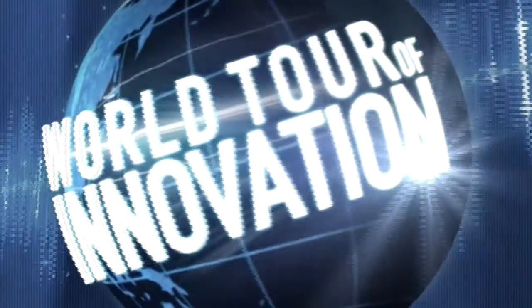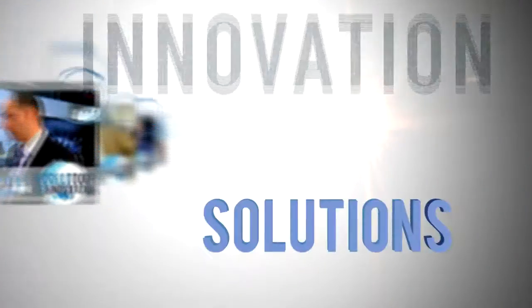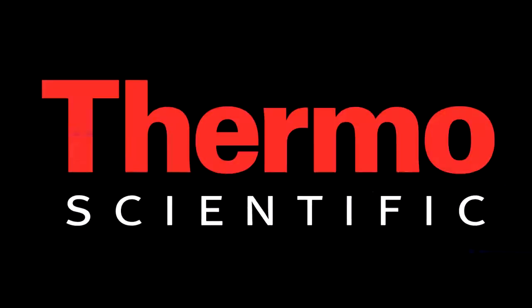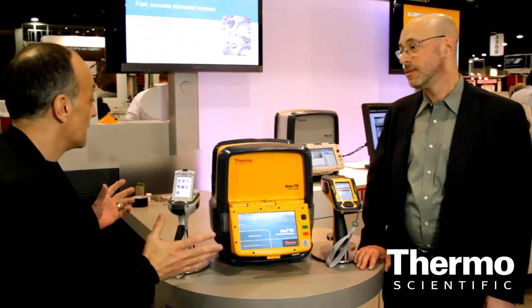We're on the world tour of innovation and we have another first in XRF technology. Meet John Chain. He's an expert in analytical technologies in the XRF range and we have had a leadership position in some amazing products.